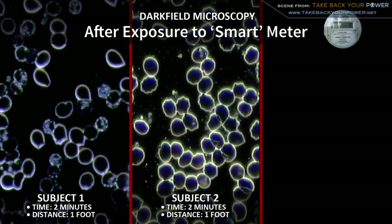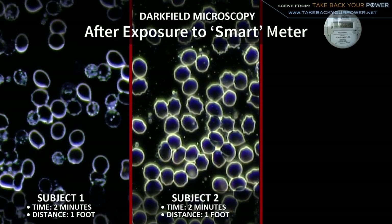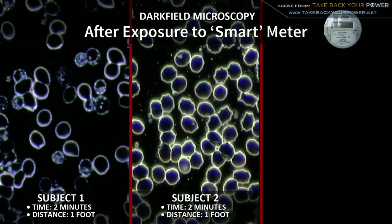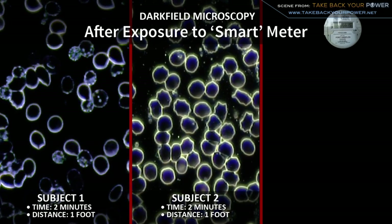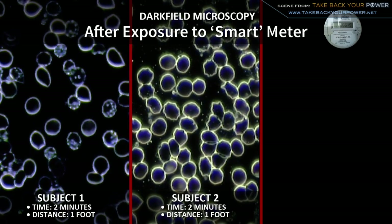In the second sample we see a different type of degradation to the cell membranes. You can see a corrugation here. This is called bottle cap formation and it's known that this occurs due to oxidation or exposure to free radicals.